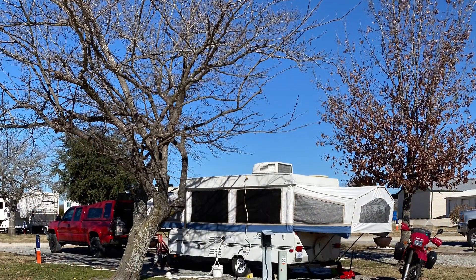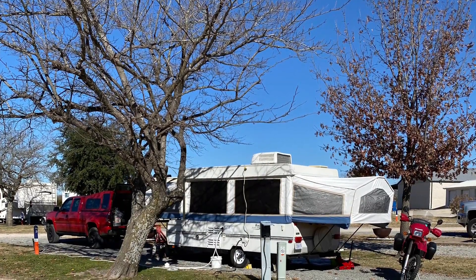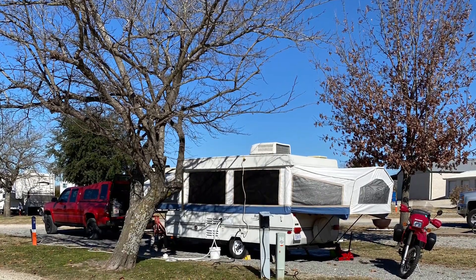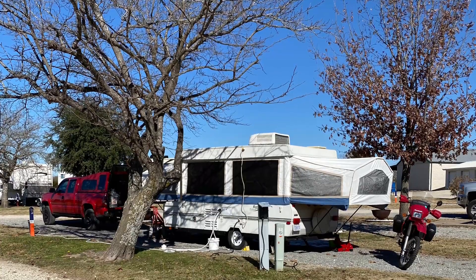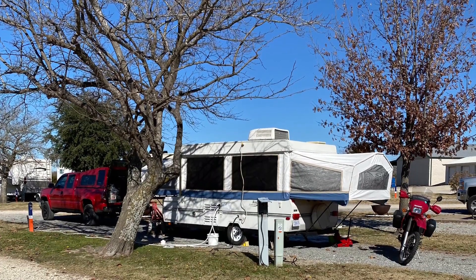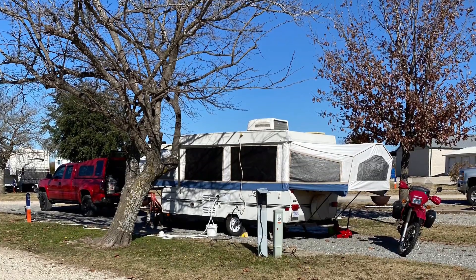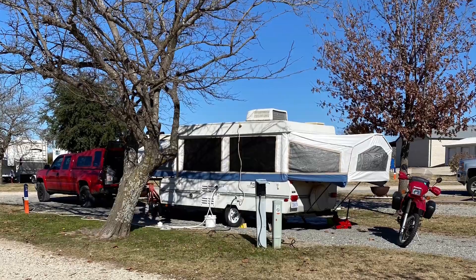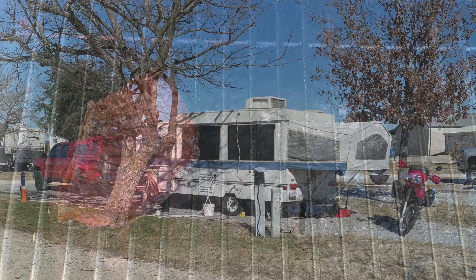After a delicious dinner at Tamales and getting some groceries at Walmart, we headed back to the camper only to find that we had no lights, no heat, no nothing. Turns out we don't have a battery in our camper, and the inverter only takes so much juice before it runs out. We spent that night in 40-degree weather with several blankets, breathing in really cold air. Note to self: need a battery.